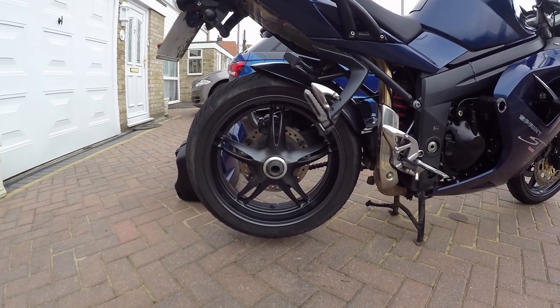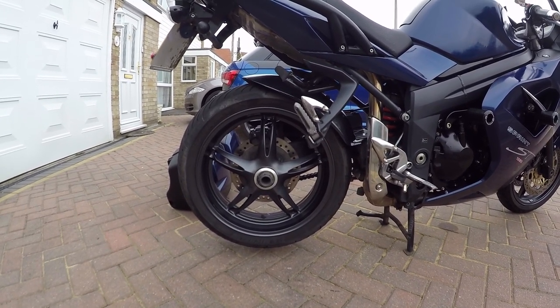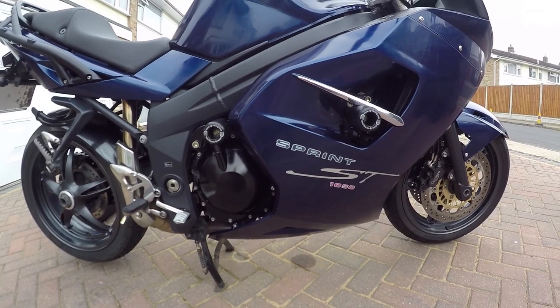This very beautiful single arm rear suspension on here, that shows the back wheel. Just looks beautiful. A 180 by 55 by 17 on the rear. Again, the double crash bungs.